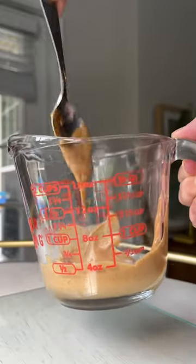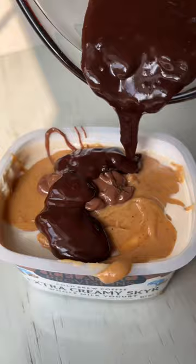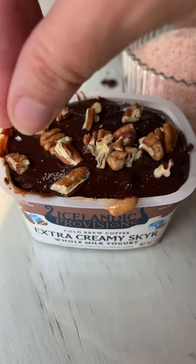Melt a little bit of peanut butter and drizzle that on top. You could even mix in any leftover fruit before you do the peanut butter. Then you're going to melt some chocolate, drizzle that over the peanut butter, top with any nuts, granola, or sea salt that you have on hand.